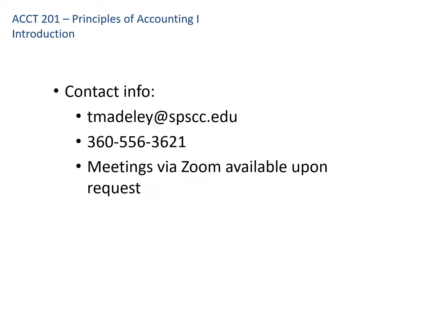My contact information — feel free to email me at any time at tmadely (remember there are two E's in Madely) at SPSCC.edu, either from your own email or from within Canvas. The phone number listed is my cell phone. Don't worry about what time you call — I have it in another part of the house so I won't hear it. But if you send me a text, please identify who you are and which class, since I'm teaching multiple classes. If you'd like to meet via Zoom during this summer session, I have a document camera here so we can go over homework problems together. Just shoot me an email and we can pick a time that works for both of us.